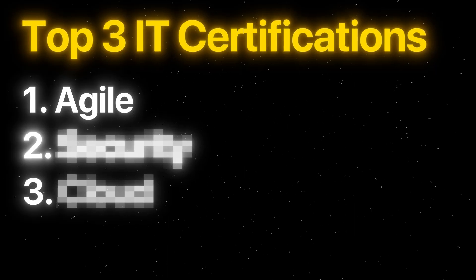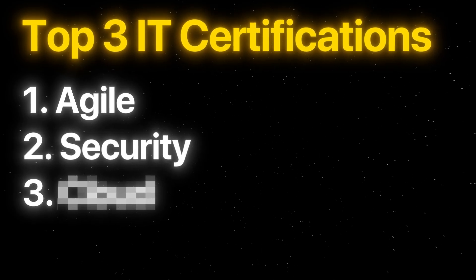On to the second certificate any tech professional should get. This one used to be a very specialized certificate, only useful if you're in cybersecurity. But nowadays cybersecurity is no longer a small function within a company — IT security is a must-have in every sector, at every level, in every company. And there's only one IT security certificate that's often asked for by recruiters and hiring managers.